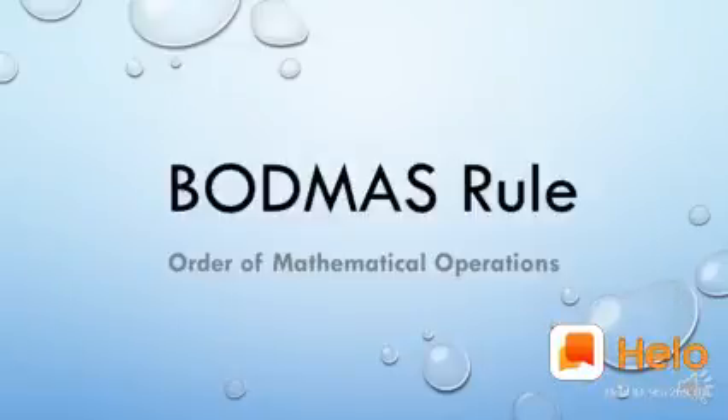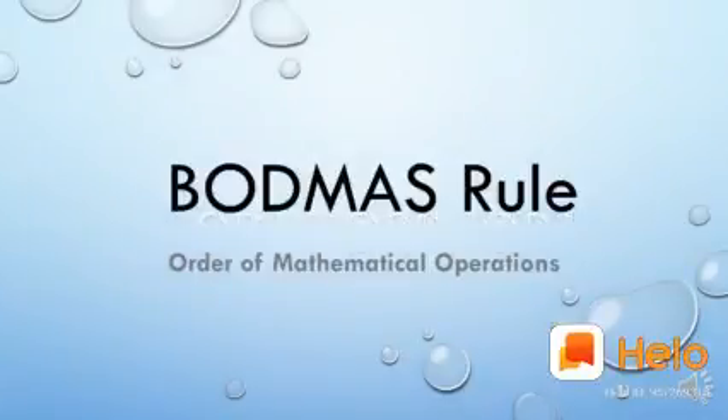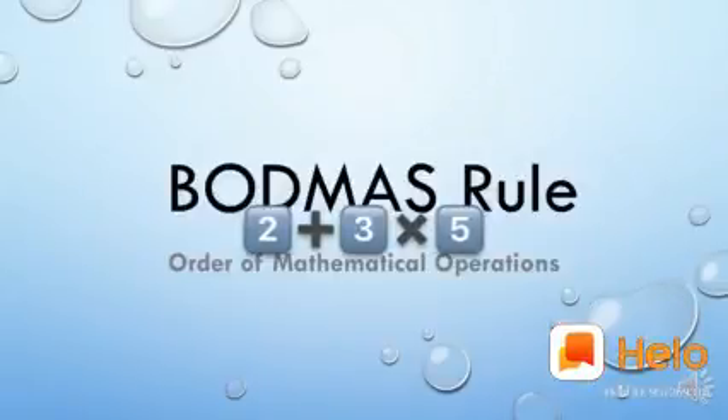What is BODMAS rule, and where do we apply it? It is for the order of mathematical operations. If there are only two numbers and one operator like plus, minus, multiplication, or division, we can easily do that. But what if there are multiple operators in one problem? Like for example, 2 plus 3 into 5 — which operation do we do first, addition or multiplication? That is what we see in BODMAS rule. If we apply BODMAS rule, we get the correct answer; otherwise there is a possibility the answer can be wrong.